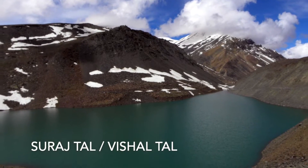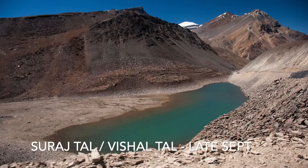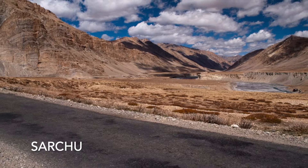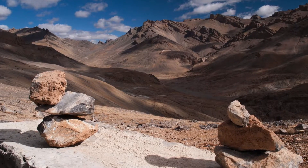At the base of Baralacha La pass, you will come across the beautiful lake Suraj Tal. It depends on the season when you are visiting — towards the end of the season around September, the water dries up and it does not look that beautiful, but it is still worth a stop. After crossing Baralacha La, you will reach Sarchu where you enter Ladakh from Himachal. The views suddenly change and the valleys become wider and more colorful.